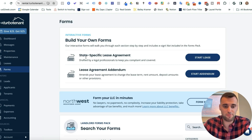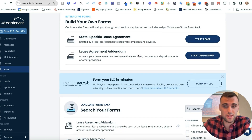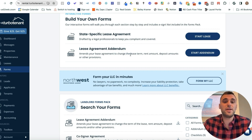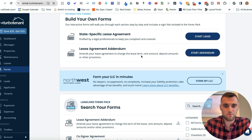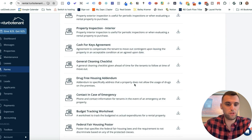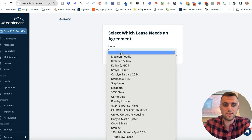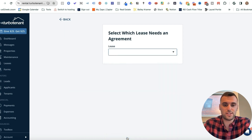In the Forms section — with the upgraded version — you'll see a ton of different forms. These include state-specific lease agreements, which we'll get to, and lease agreement addendums, which you'd use if you need to change the terms of the lease — maybe the guest wants to move out early or any other reason. The main one I use is the state-specific lease agreement. Press Start Lease and then Add New Lease.